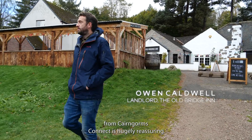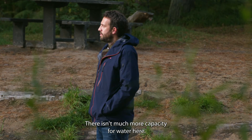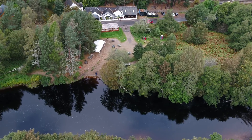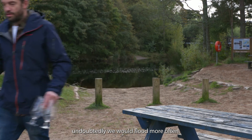Work going on upstream from Cairngorves Connect is hugely reassuring. There isn't much more capacity for water here. Without that, then undoubtedly we would flood more often.